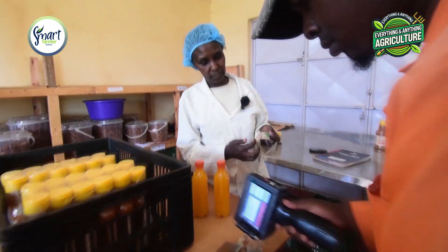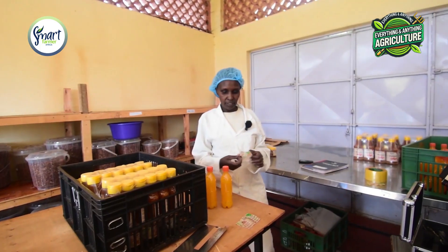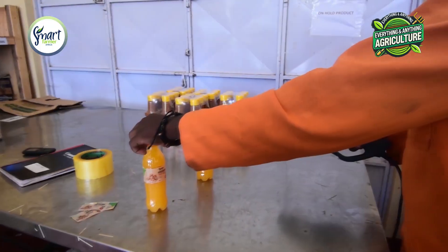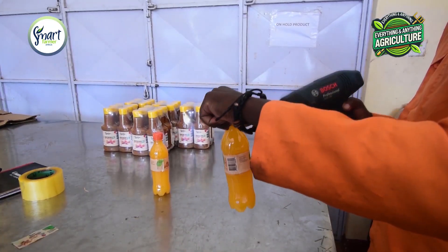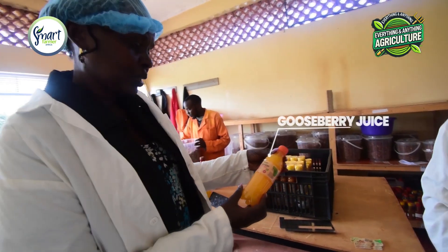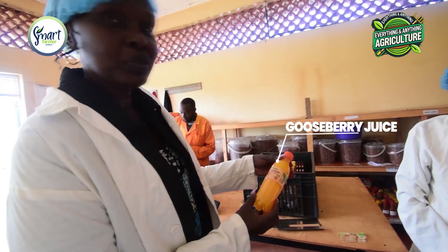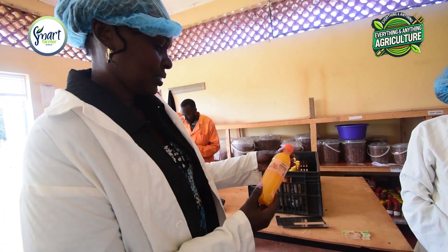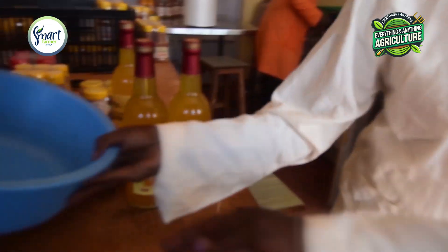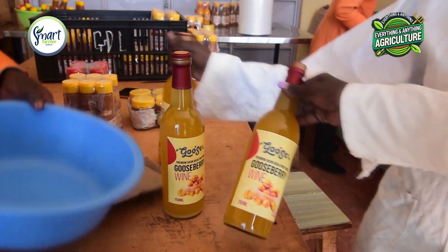So that's the packaging — wow. Goose baby fruit juice. We are also in the process of experimenting with winemaking. Wine, yes.